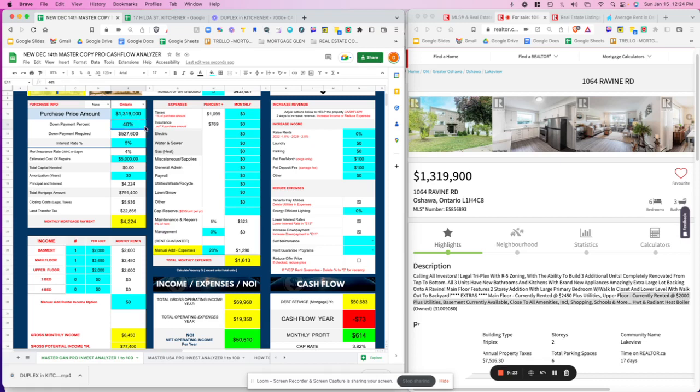We can select self-maintenance since this is in Oshawa — manageable if you're in the GTA. Everything is brand new with new appliances, so maintenance calls should be minimal and the property appears well-kept. Selecting yes for self-maintenance removes the 5% maintenance fee from the calculator. That's a small improvement — you can see it dropped to zero.